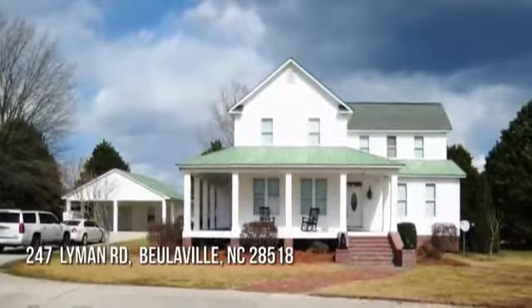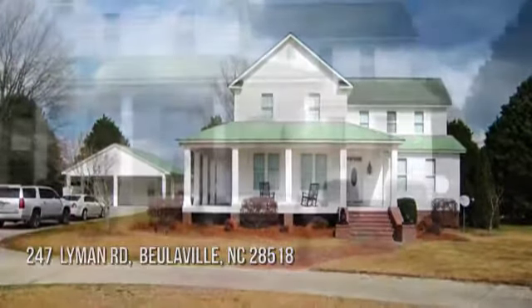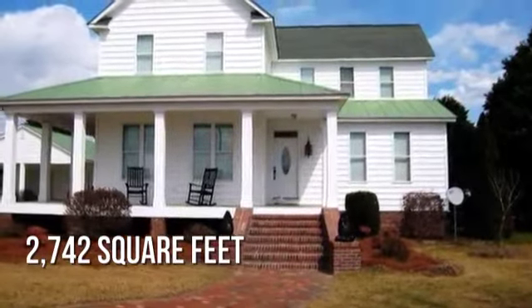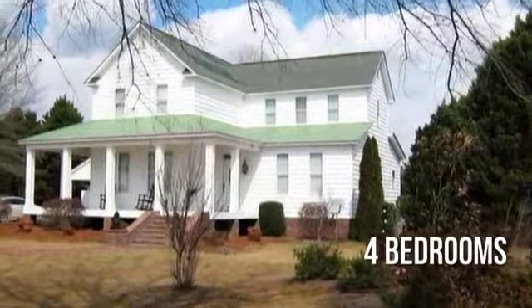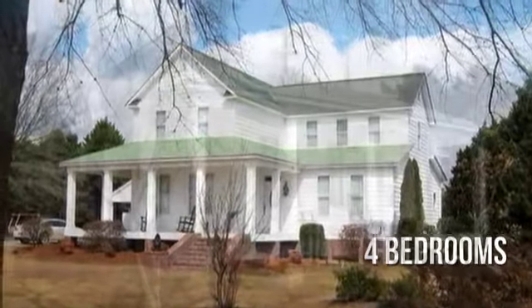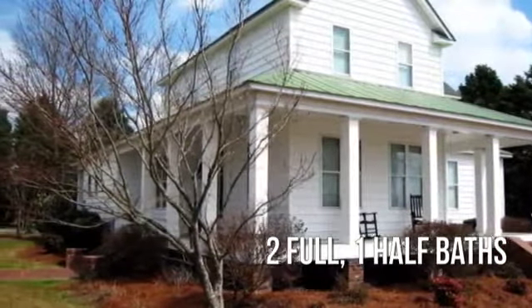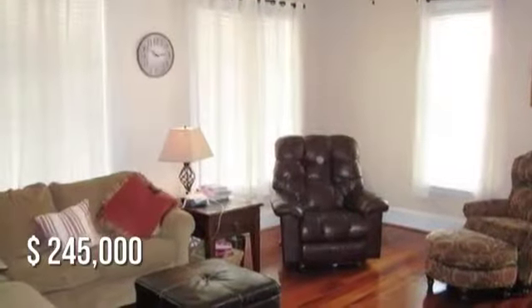Looking for that one-of-a-kind property? This charming property offers over 2,700 square feet of living space, featuring four bedrooms, with two full and one half bathroom. This property is currently listed for under $250,000.